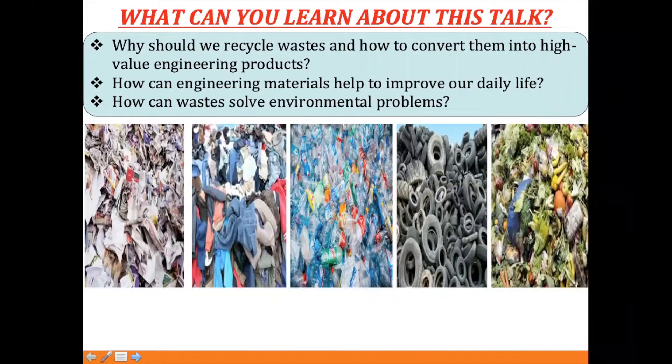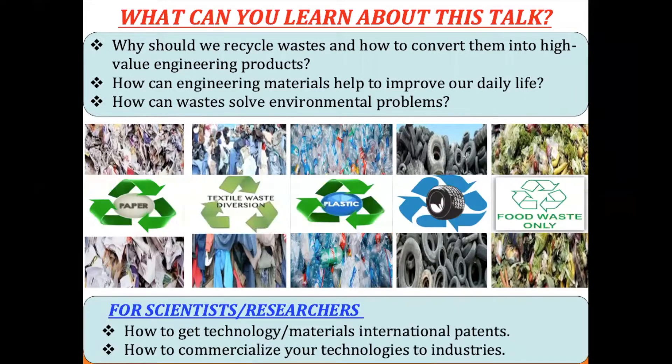Engineering materials can help to improve our daily life and solve environmental problems. Looking at the pictures on screen, I'm going to tell you we're going to recycle paper waste, fabric waste from clothes, plastic and rubber waste, and push waste as well. In these talks for scientists and junior researchers, you can learn about how we get the technology, invention patents, and also how to commercialize your technology to industry.